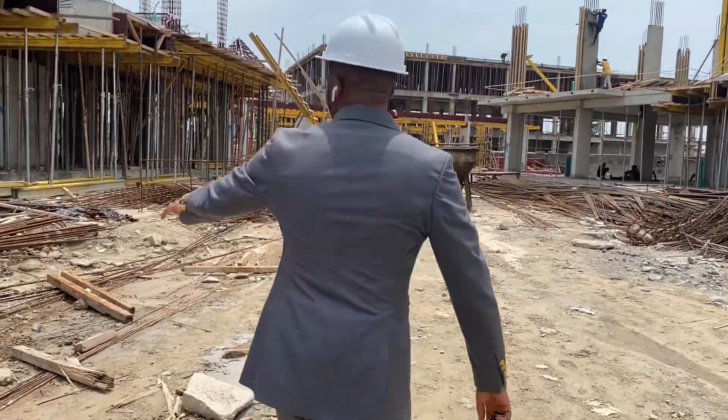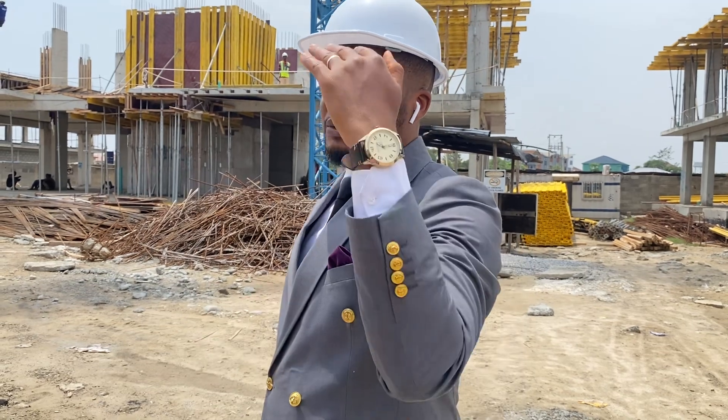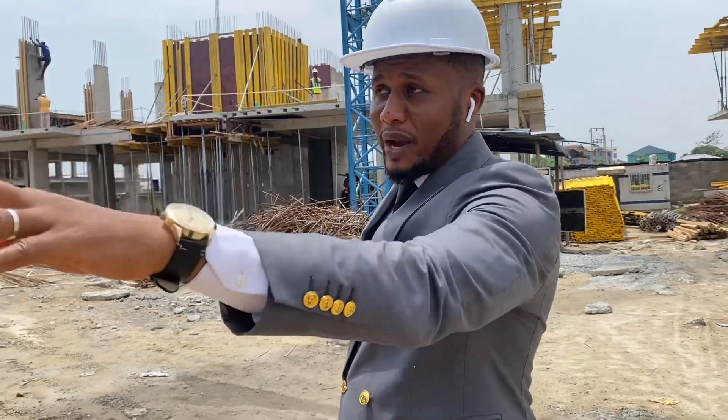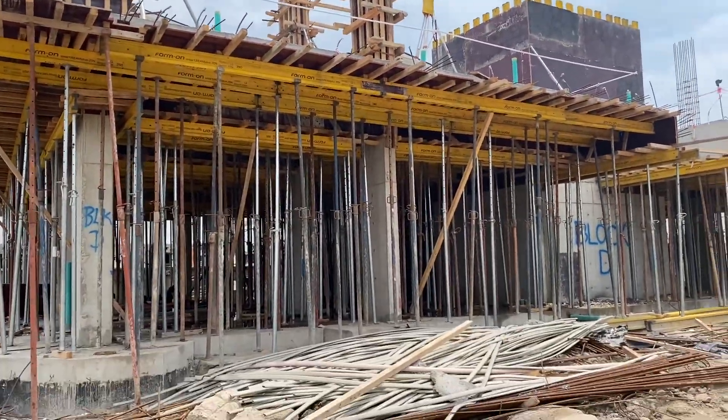So this is the block here. In this block, we have two bedrooms from the first floor up to the fifth floor. The ground floor is a pipe here. So you can see where we are at this side right now.